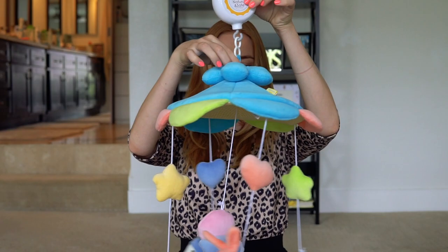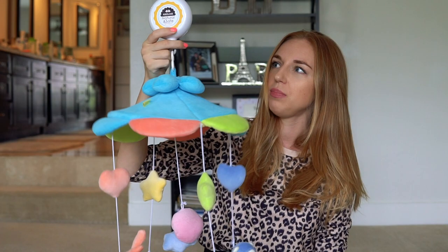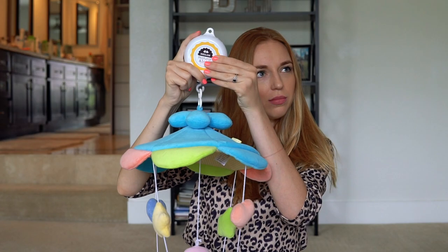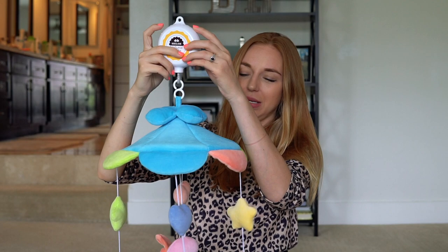Now essential number two — this is a crib mobile. Let me pull it out. This is how it looks. It comes with plush toys that can be taken off when the baby doesn't care about them anymore. It plays music — famous lullaby songs — and it helps with visual stimulation and makes some rattle sounds. My baby really loves it. You put him in the crib, turn this on, and he just falls asleep right there — no need to transfer him anywhere.